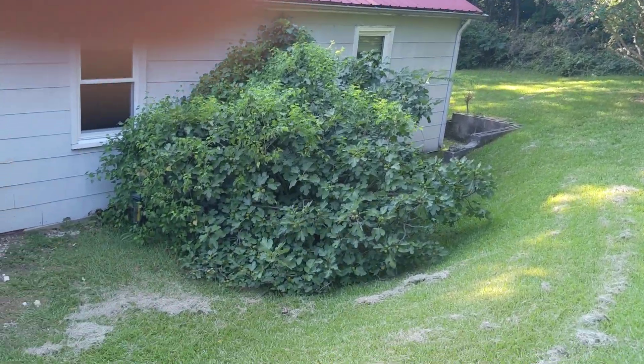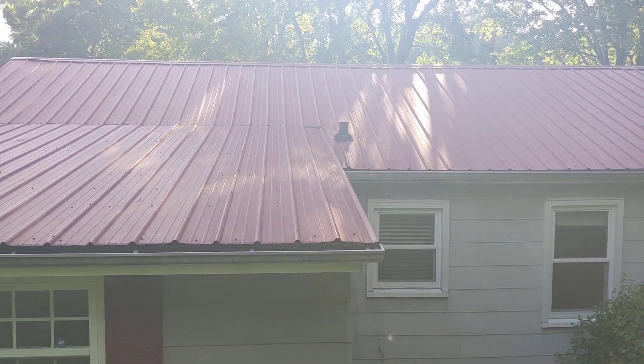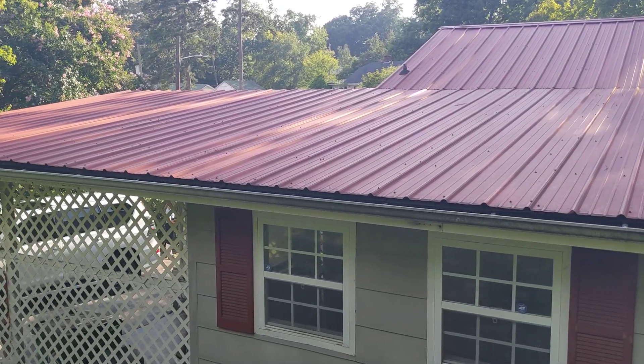The property slopes just a little bit there — a little bit of a gully. But metal roof, and I believe that was done in '91. I've got the dates on that.